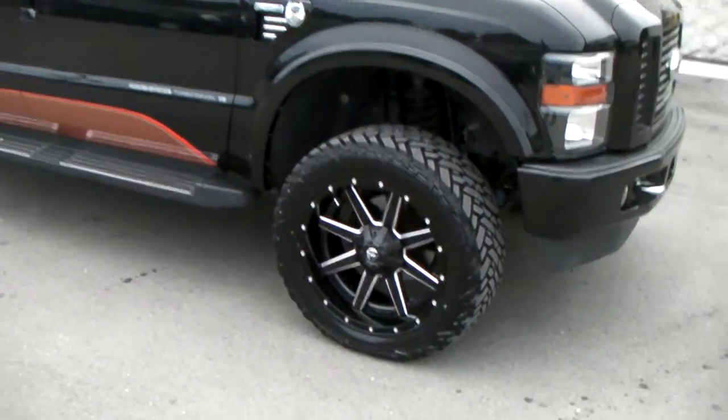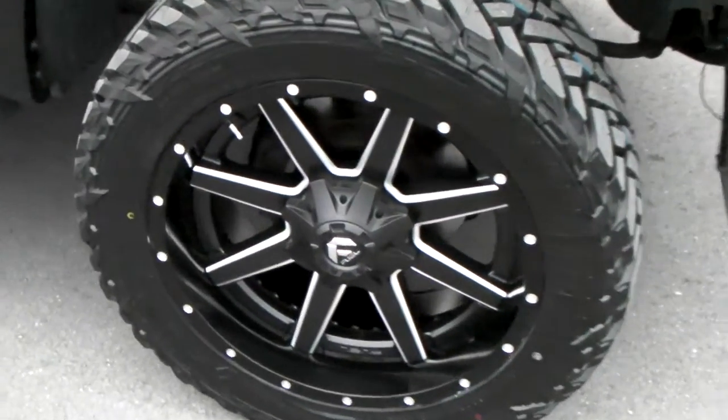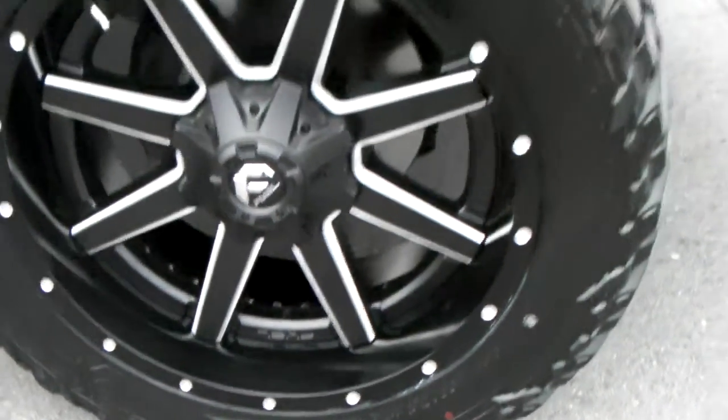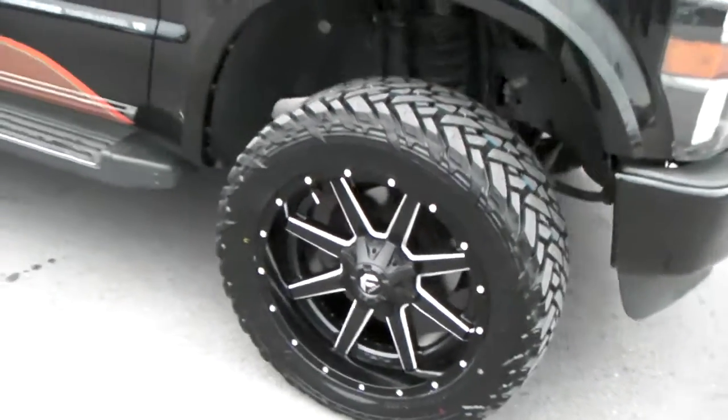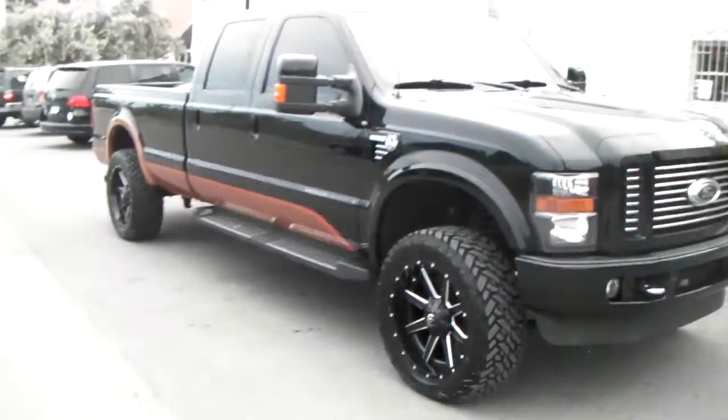Got the Fuel wheels, the Maverick D262, in the 22x10. Got the Fuel Mud Gripper tire, 35, 1250, 22. Great looking wheel — black with a mill spoke. You can see it came out beautiful on this wheel.